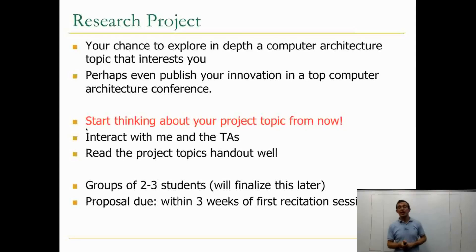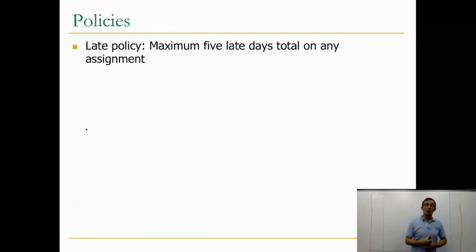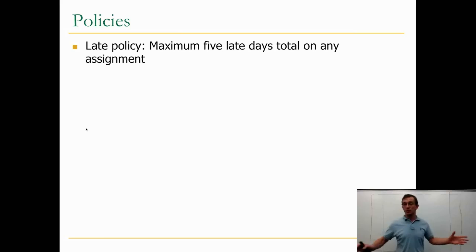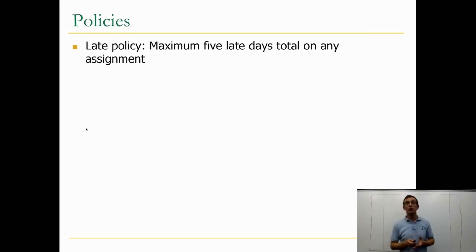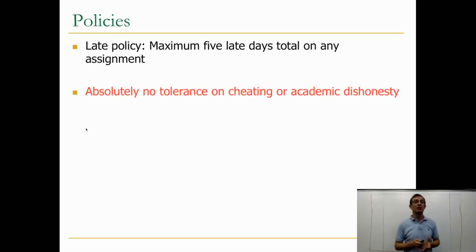I would encourage you to look at the research project topics as well as the course topics, come up with some ideas, and do your own research to figure out what research or implementation you would like to do. For the late policy: we will have due dates for some assignments, for example, paper reviews and project milestone assignments. You get a maximum of five late days total on any assignment, and if you go beyond that, we will not accept your assignment.